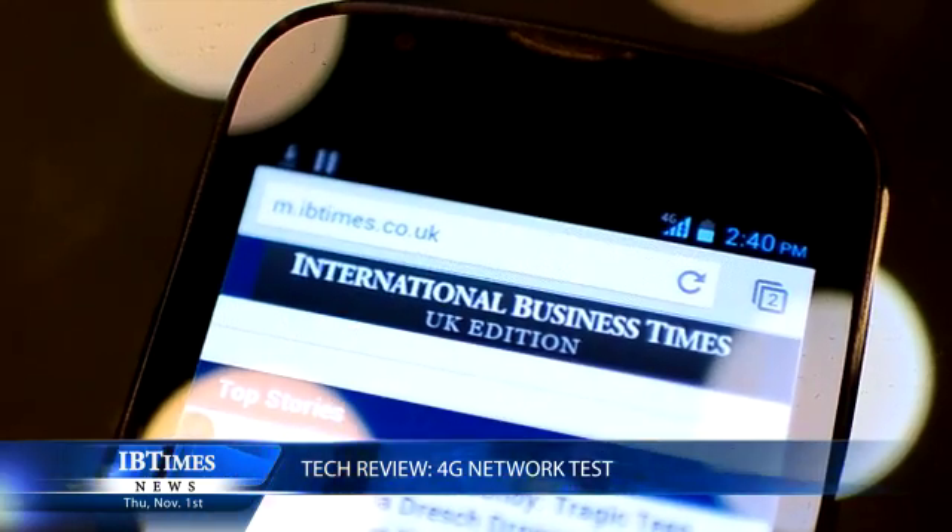EE has just launched the 4G network in the UK and it's going to take some time to really see how fast, how widespread, or how reliable this network is. It promises 16 cities connected by Christmas, 60% of the country by the end of 2013, and 98% of the country by 2014. By that time O2 and Vodafone will also have their 4G networks. While it's definitely the future, to make it effective EE are going to have to ensure people can consistently connect to 4G — especially if they're paying a high price for it.